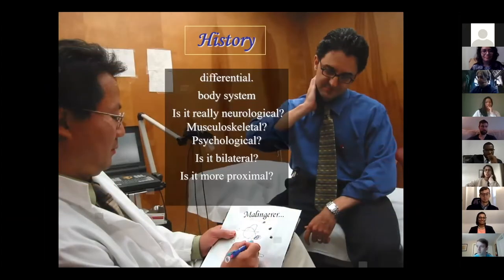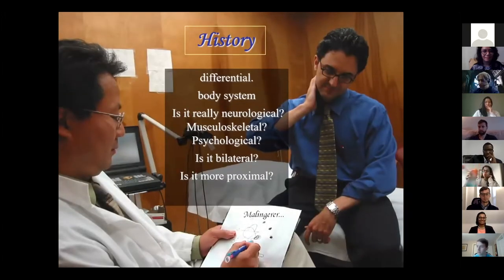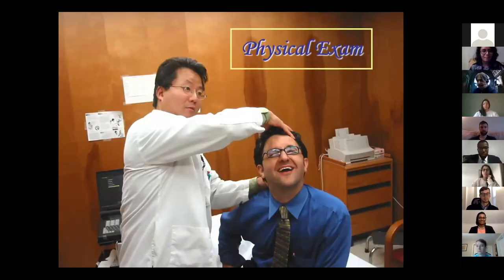Then you're going to start with a history to establish the differential. You're trying to figure out maybe is it neurological really, or could this be some other body system? And then if it is neurologic: is it bilateral? Is it diffuse? Is it regional? Is it more proximal than distal? These things will clue you into the differential.